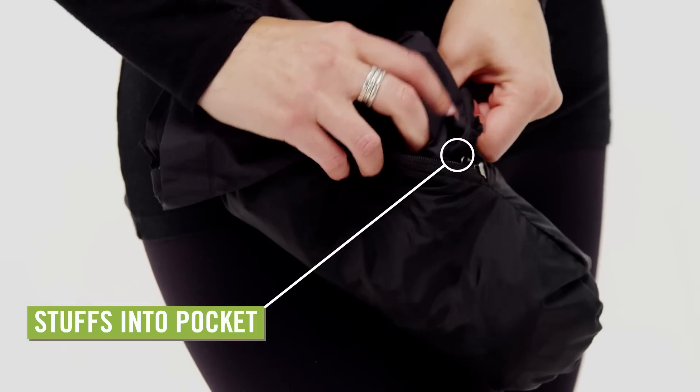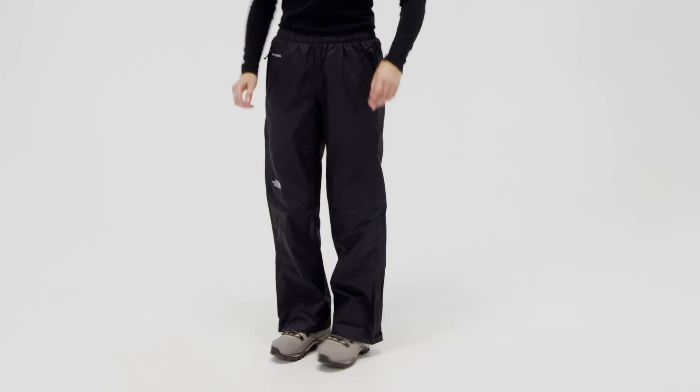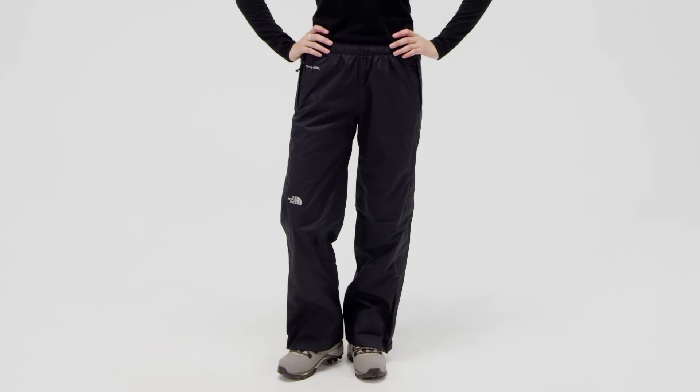The pants stuff into one of the pockets to help save space in your day pack. Available in multiple inseam lengths, the North Face Venture Pants for Women are easy to pull on over pants or shorts.